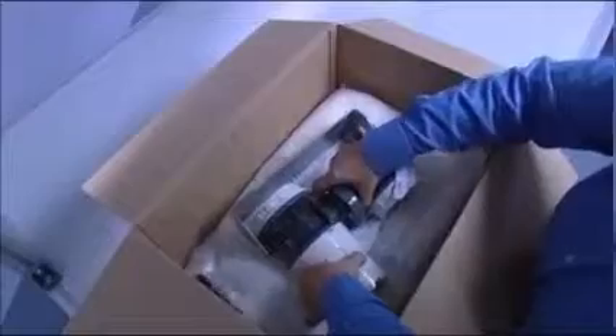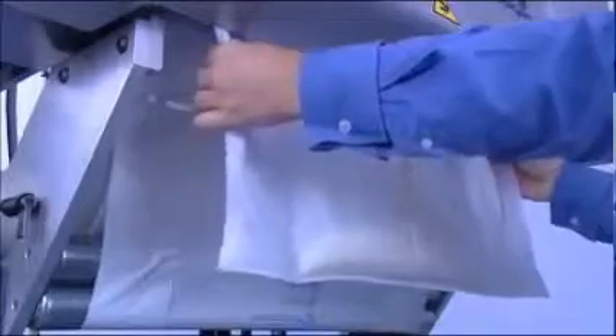The product is placed into the still expanding foam. In this way, Foam Plus reliably protects your goods from all sides. The system fills up to 23 film bags per minute.